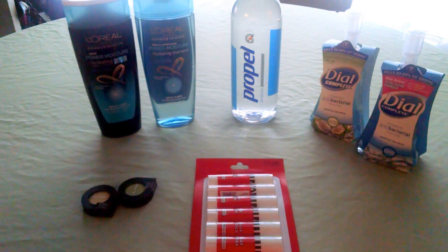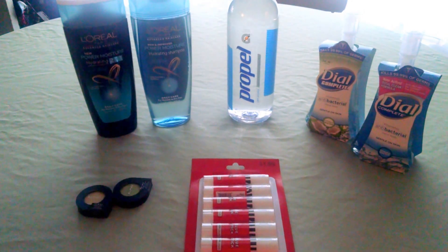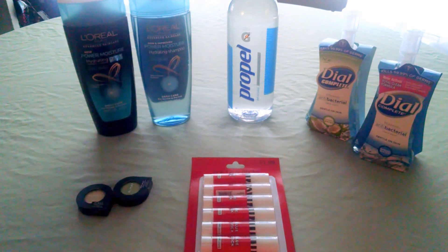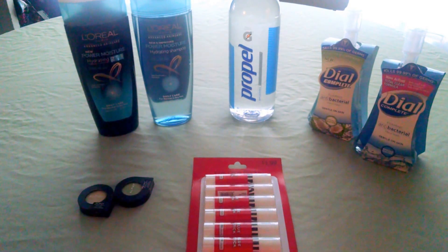The glue sticks are just the generic CVS brand — you get a six-pack for $1.59. When you purchase one, you receive back a $1 extra buck, making that $0.59, or $0.10 per glue stick.